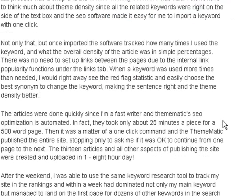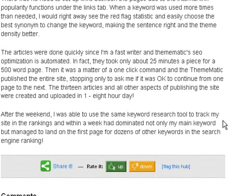Not only that, but once imported, the software tracked how many times I used the keyword and the overall density of the article in simple percentages. There was no need to set up links between pages due to the internal link popularity functions under the links tab. When a keyword was used more times than needed, I would right away see the red flag statistic and easily choose the best synonym to change the keyword, making the sentence right and the theme density better. The articles were done quickly — they took only about 25 minutes apiece for a 500-word page. Then it was a one-click command, and Thematic published the entire site, stopping only to ask if it was okay to continue from one page to the next.